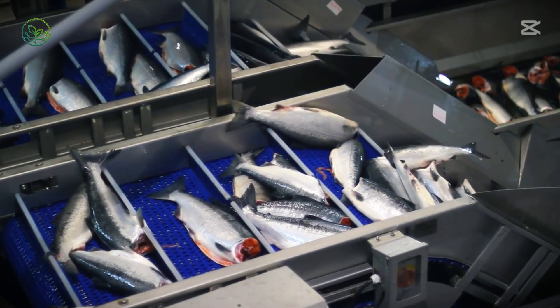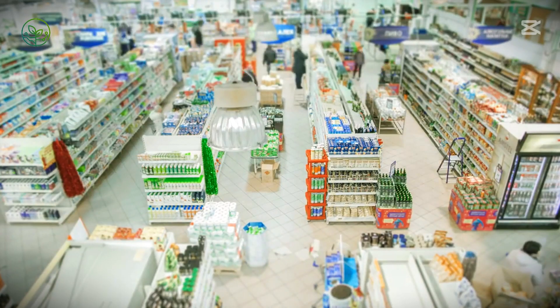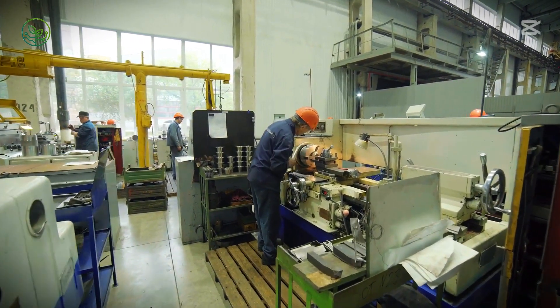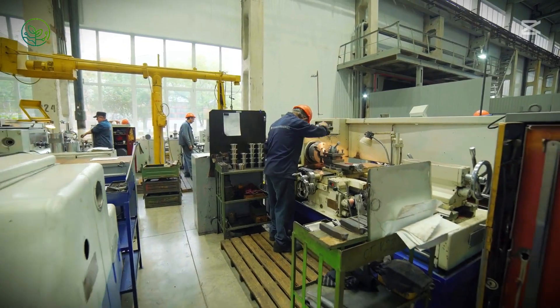Retail supermarkets follow an equally meticulous approach. Grocery chains rely on just-in-time inventory systems, ensuring they stock only what can be sold within a tight window. The display conditions within stores are carefully calibrated, keeping fish at the correct temperature while maintaining visual appeal. Workers continuously rotate stock, checking for signs of degradation and removing any product that no longer meets quality standards.